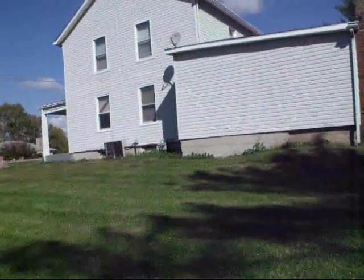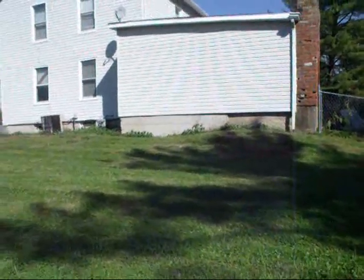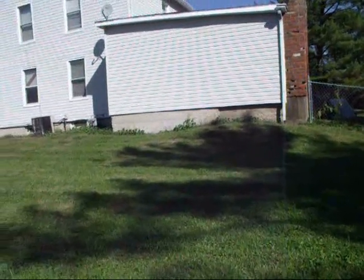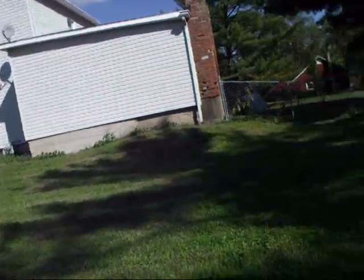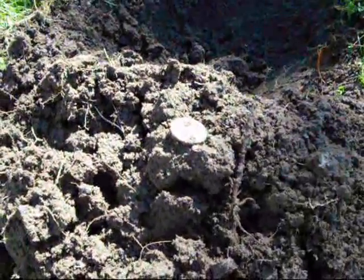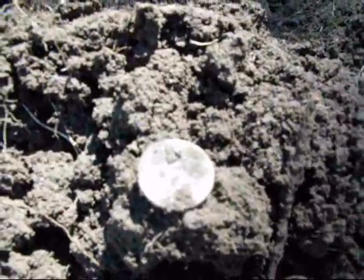I'm over on this side of the house now. Unfortunately, that spoon was just silver plate — it had real nice plating still on it. Got excited over nothing, but still a cool find. Got my first coin of the day — a 1951 wheat penny.